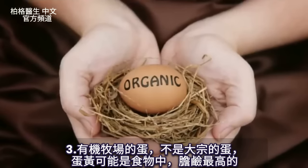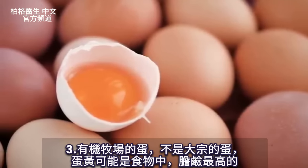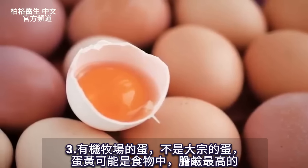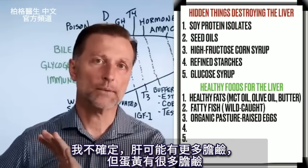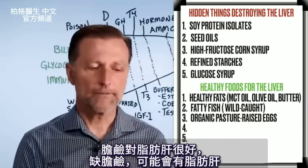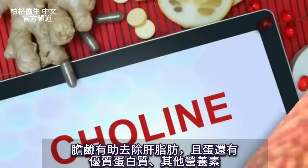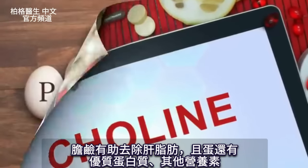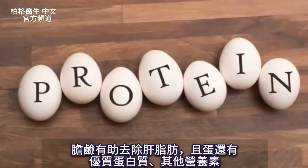Number three is organic pasture-raised eggs, not commercial eggs. Egg yolks have probably the highest amount of choline of any food. Choline is great for a fatty liver — if you're deficient in choline, you can end up with a fatty liver — but choline helps remove fat off your liver. Not to mention the high-quality protein and all the other nutrients in eggs.